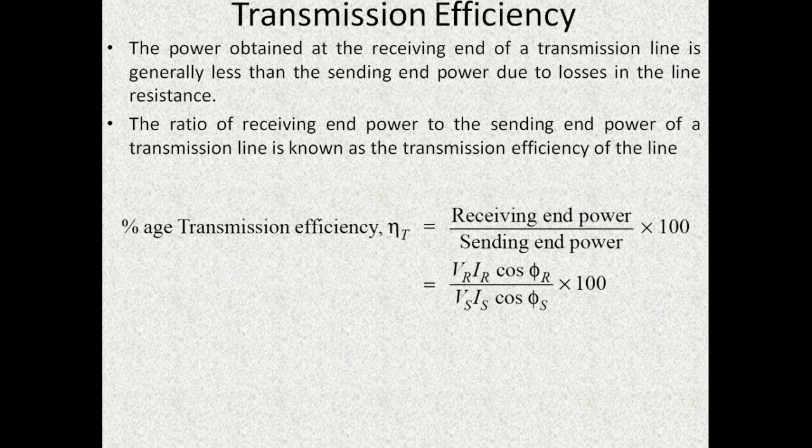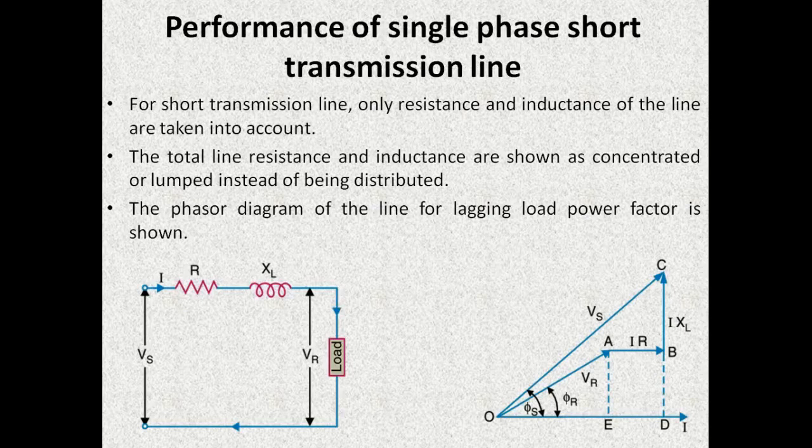Next we are going to see the performance of single phase short transmission line in detail. Owing to their small length and low voltage rating, the capacitance effect is not taken into consideration. Therefore only resistance and inductance of the transmission line are taken into account, as can be clearly seen from the equivalent circuit. VS represents the sending end voltage, VR represents the receiving end voltage, R is the resistance parameter, and XL indicates the reactance caused by the series inductance.